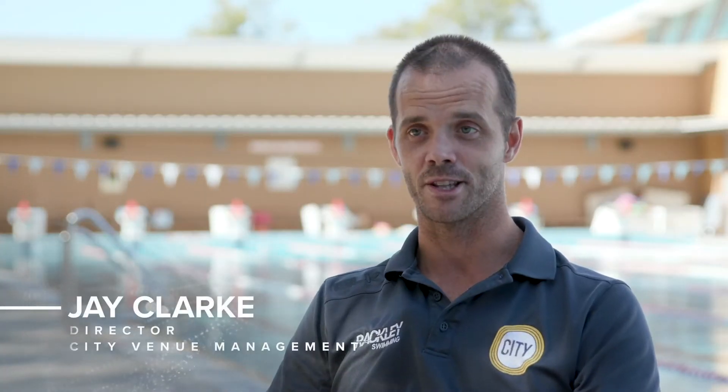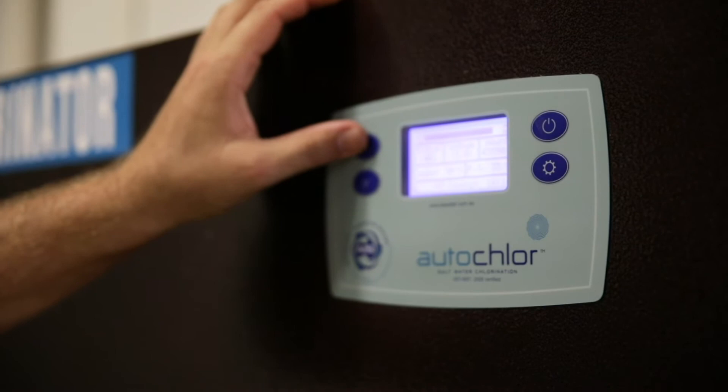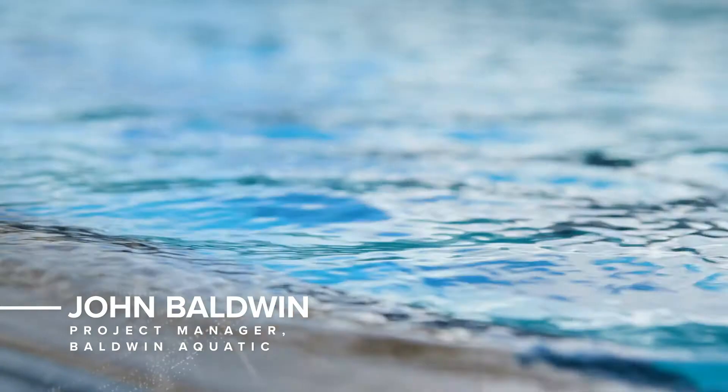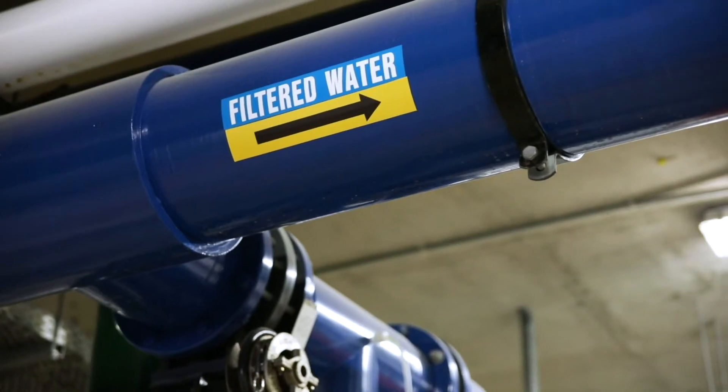On a day to day basis working with the AIS chlorinator, my team will love it that they don't have to handle liquid chlorine or granulated chlorine. Easy is probably the best way to describe the chlorination. Just the fact that you're not actually introducing chemicals directly into the water — you're actually generating your sanitiser out of those available salts.